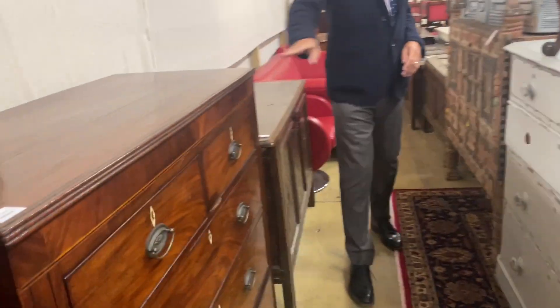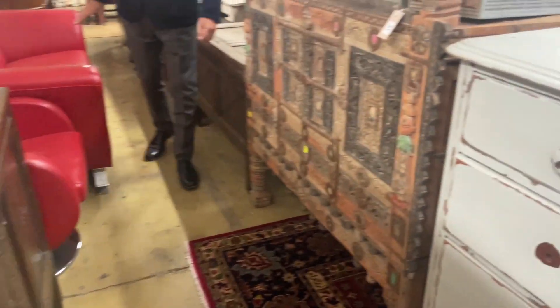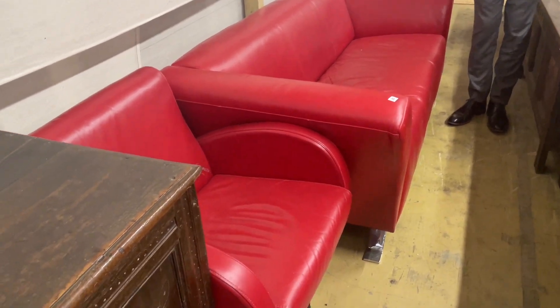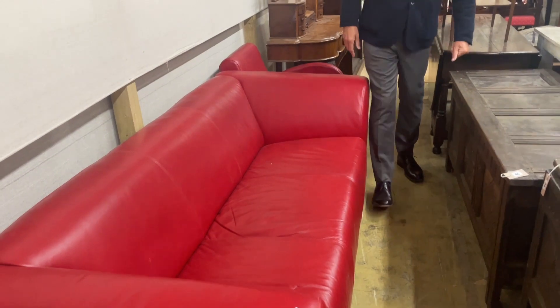We're seeing some chests of drawers as ever, some painted, some not. Coffers. Very red sofas — lot 20. Yes, they are very red. Involving chairs — nice shape though. Shall we sit down? Is it comfy? Sit down. Oh, that's a long way down.